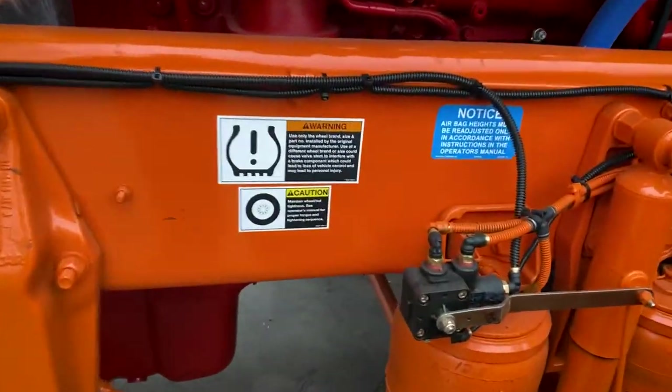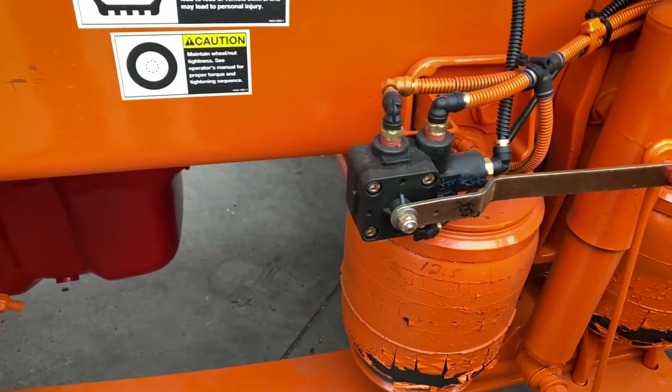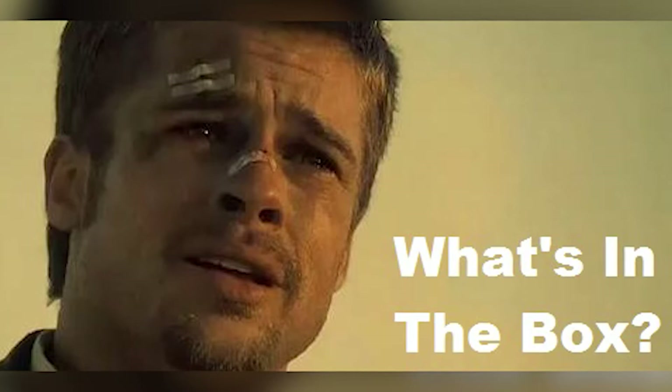Now some of you may already know, but there's something in store for that little black box right there, and I'm fixing to show you.